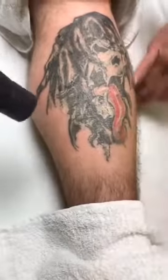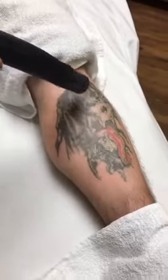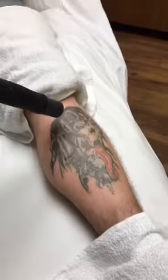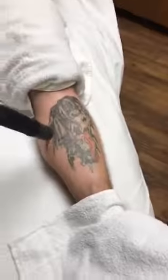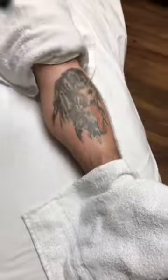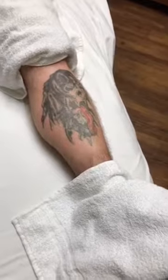Look at that, you guys — how awesome is that? This took like an hour session, if that — it's so quick. You can also do the face, except you have to be careful around the eyes. Tear drops she can do. Foreheads? Yes, foreheads are fine too.